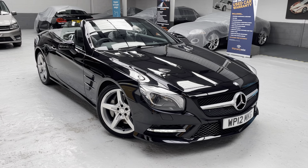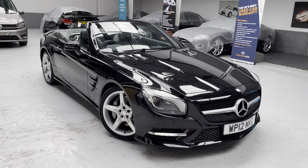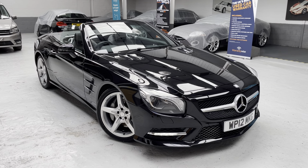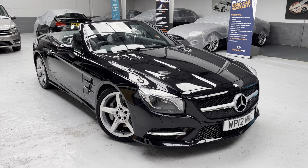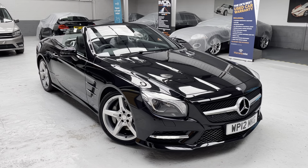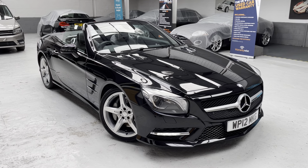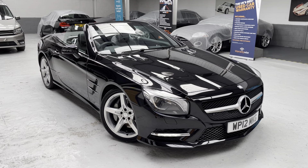We've purchased the vehicle locally from a private seller. The car has covered just over 18,100 miles — 18,122 to be precise. We've purchased it with two previous keepers, full Mercedes-Benz service history, and we have just carried out the pre-delivery inspection, service and MOT, so this car is ready to go.